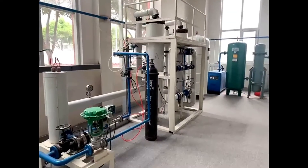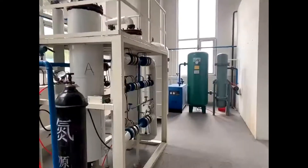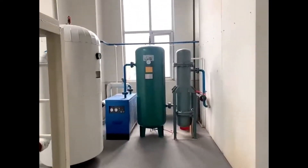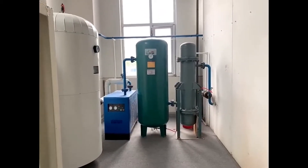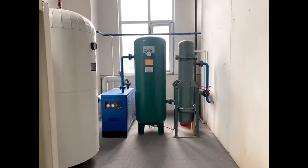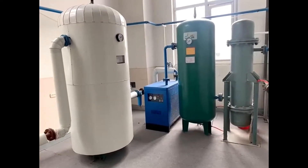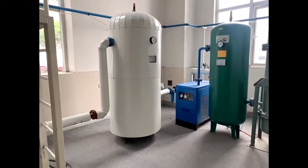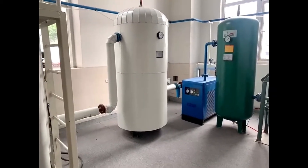Now you can see our TSA facility. TSA means Temperature Swing Adsorption. On the right, this is a cooling unit. In the middle, the green color, this is an air tank. The blue one is a refrigerated air dryer. The white one is also an air tank. This tank keeps the air temperature stable.